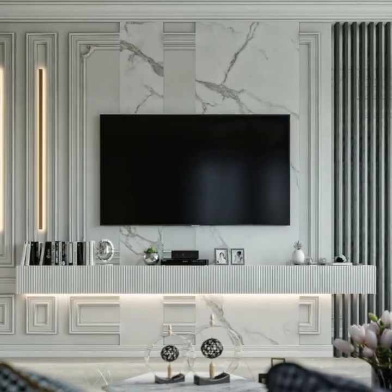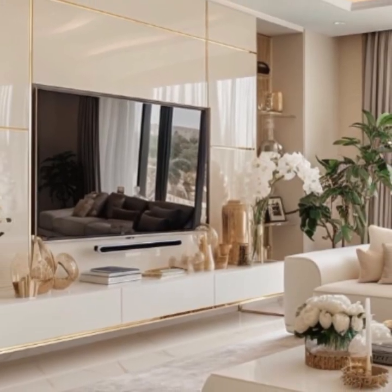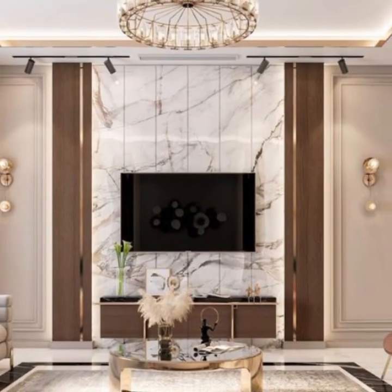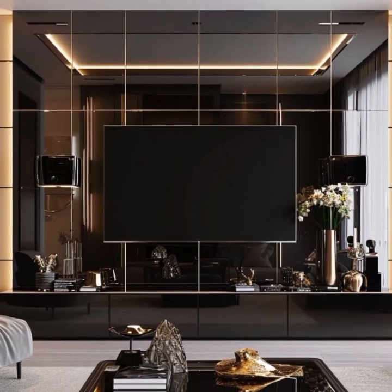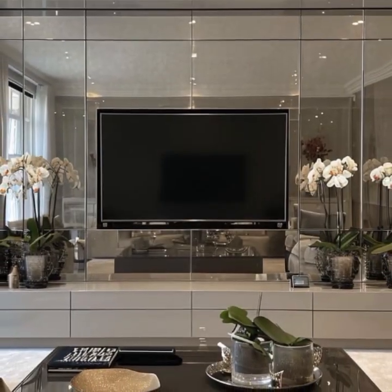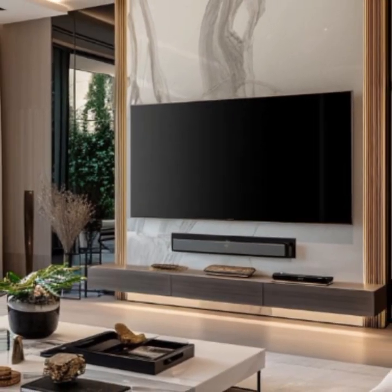Minimalist design also continues to be popular, focused on clean lines and understated elegance. A sleek TV stand in a neutral color palette can complement modern finishes and create a serene, uncluttered look. Floating units, which are mounted on the wall, contribute to a contemporary and airy feel, making the room appear more spacious and less crowded.